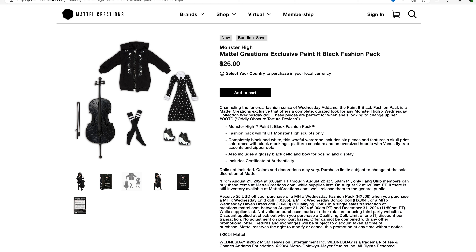The Painted Black fashion pack here is designed to fit the G1 Monster High body sculpts only. Although, let's be honest, you could probably force them on the G2 ones. The G3 ones, probably not so much. Peace and love, everyone. Peace and love.